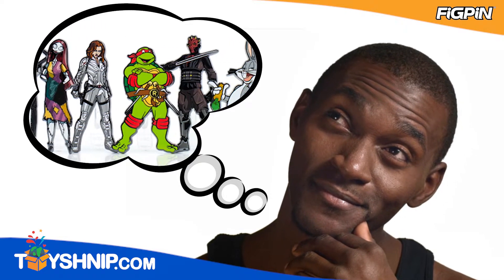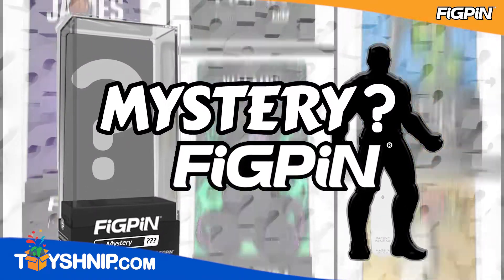Have you been wanting to collect fig pins but not sure where to start? Here at ToySchnip.com, we have you covered. Let us take your worry away with the Mystery Fig Pin Box.